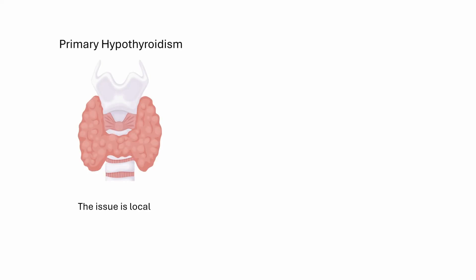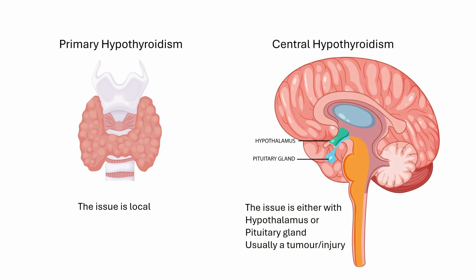Once hypothyroidism is confirmed, your doctor might put you on hormone replacement therapy — in most cases, for life. Let's understand how hypothyroidism develops. If the issue lies within the thyroid gland, it is called primary hypothyroidism. Central hypothyroidism is when there is a fault either with the pituitary gland where the TSH is coming from, or with the hypothalamus where the TRH is coming from, usually because of a tumor or injury.